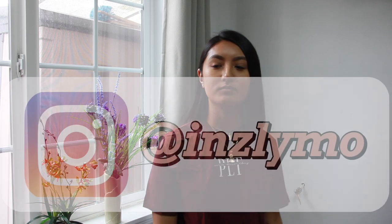Hi everyone, welcome back to my channel. Today I want to try on some stuff I bought from Pretty Little Thing. And let's get into it.